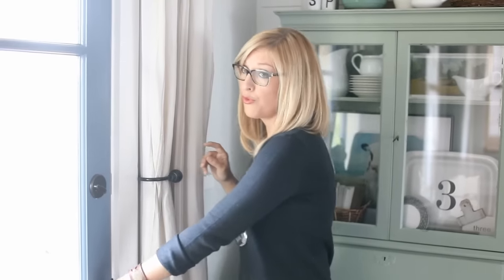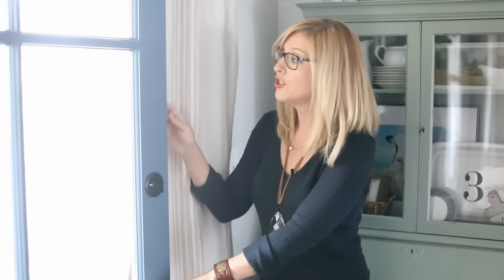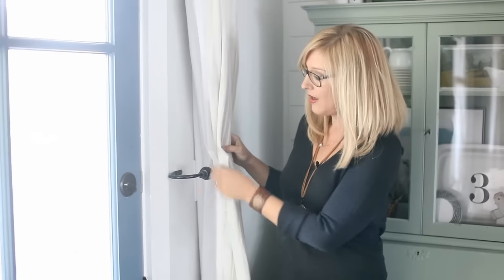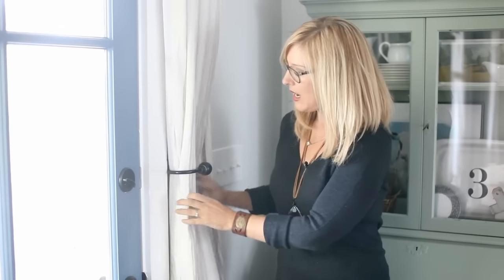One thing I discovered was that on windy days, if I were to throw open the door, this guy sometimes wanted to go out there, and if the door was shut really quickly the drape would get stuck in it. So, a little trip to Tuesday Morning — I found a pair of these guys, tie backs! And voila! Handy dandy, and no more slammy.